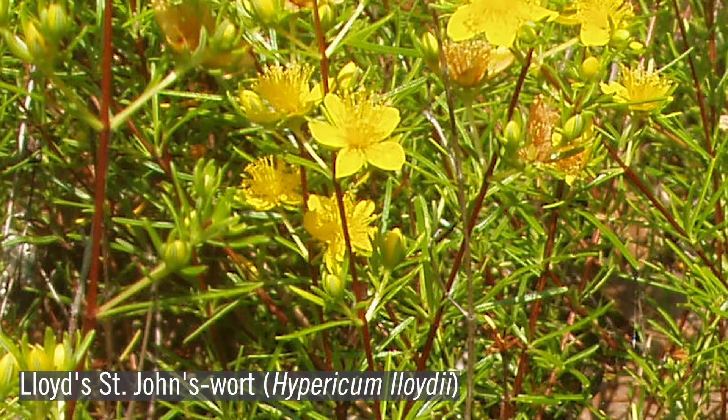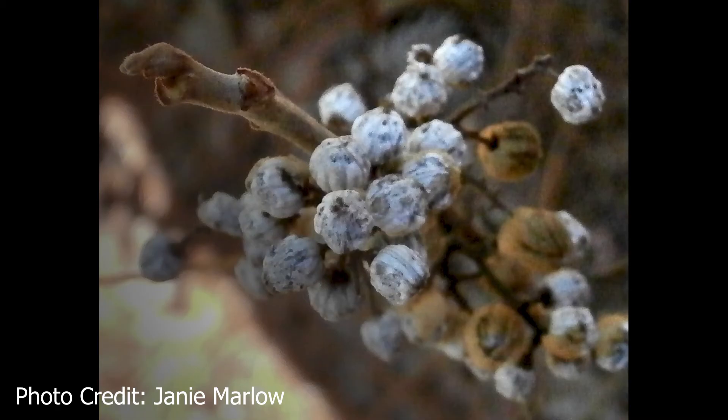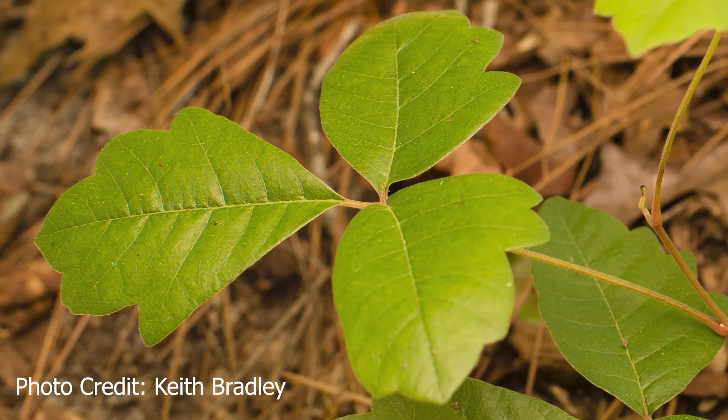Hypericum lloydii, or Sandhill's St. John's wort, grows about a foot tall, with deciduous linear leaves and showy yellow five-petaled flowers. Toxicodendron pubescens, or Atlantic poison oak, offers whitish yellow berries to wildlife, and grows upright in sandy soil, as opposed to its viney relative, poison ivy. Poison oak leaves are deciduous and compound, with three wavy-edged leaflets that resemble oak leaves.